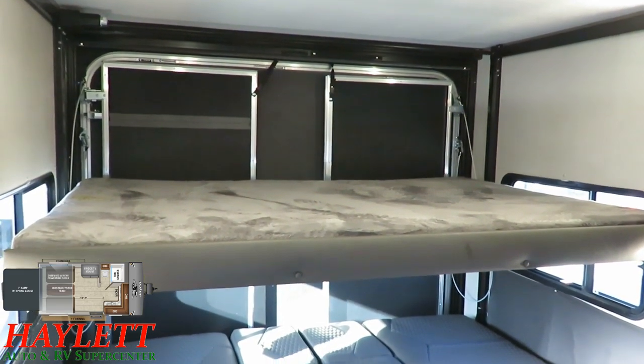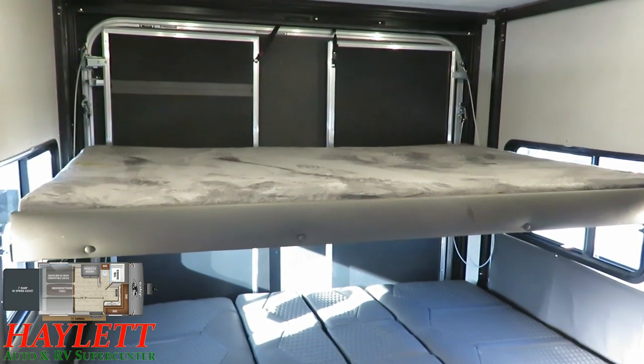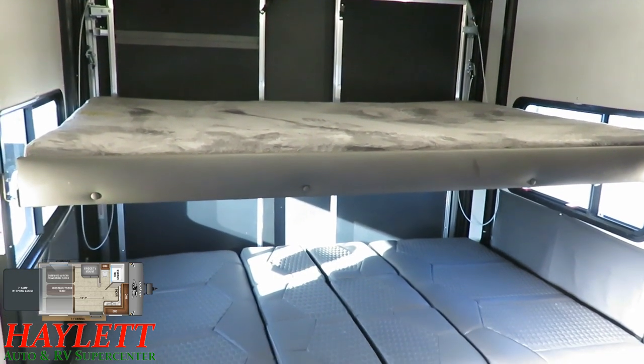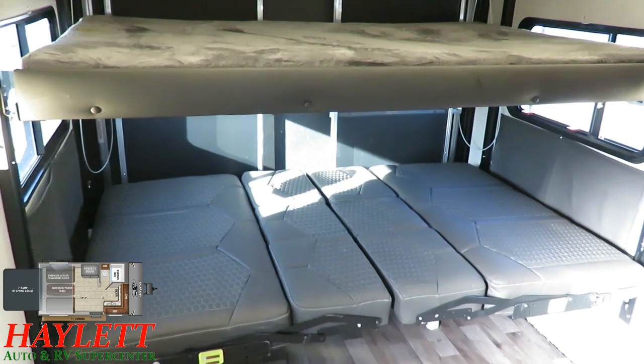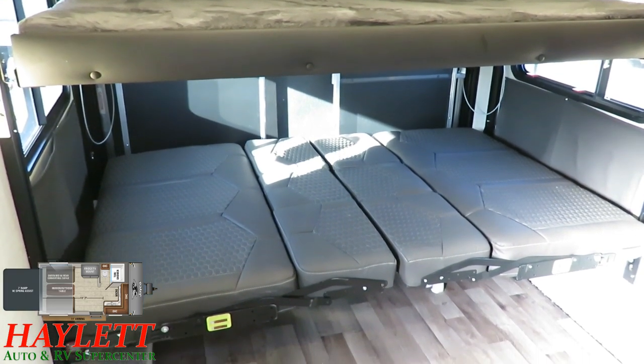Someone's going to say, well, I've got a shoulder or hip replacement or whatever. This RV — no RV is for everybody. This is definitely for someone who's probably pretty able of body.